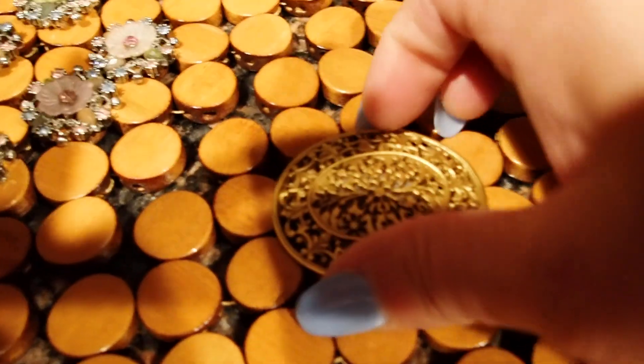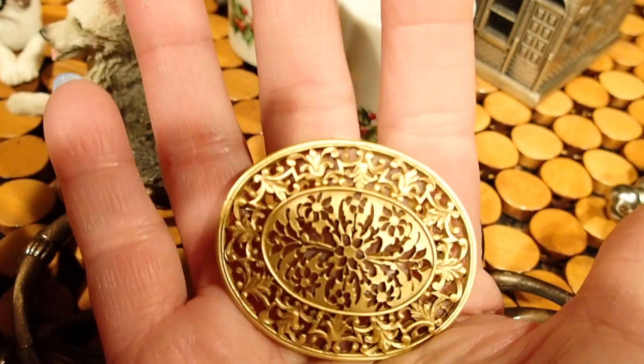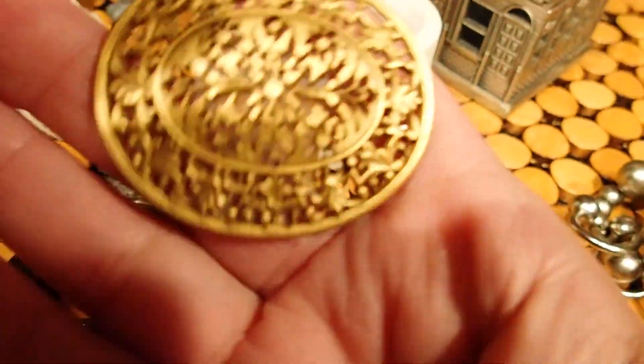Then I found this for a quarter. This could be decor in a dollhouse. It has tape there because I guess it was broken, but for a quarter, it's fine.